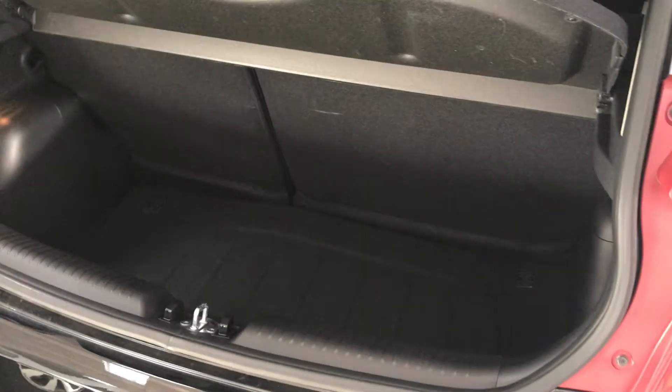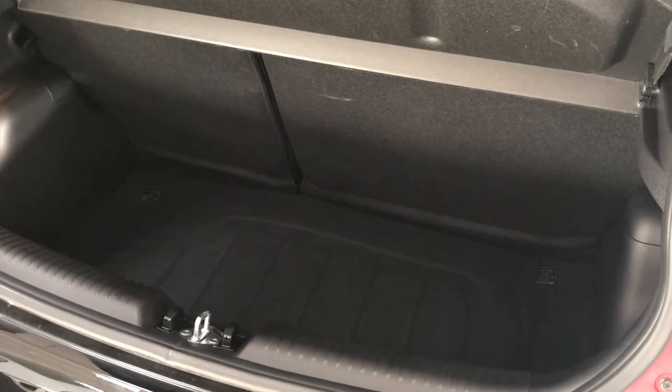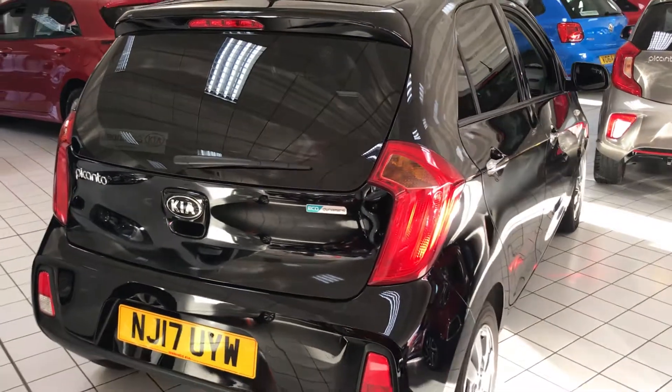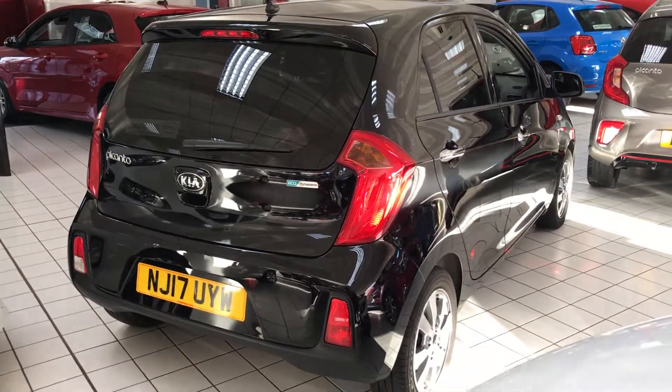In the back there's a good sized boot with a 60/40 split. For more information on this car, or to book a test drive, come and see us down here at Jennings Kia Washington.